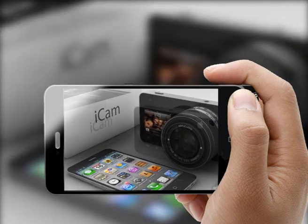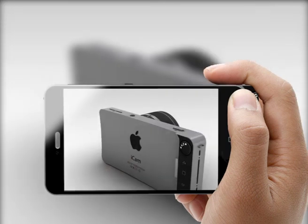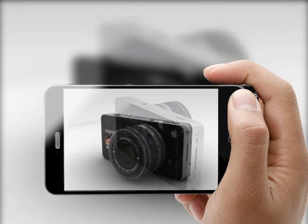You can edit your pictures and videos through the app on your iPhone and share them on Twitter, for example. iCam is Siri compatible, so you can say 'cheese' to make a photo.